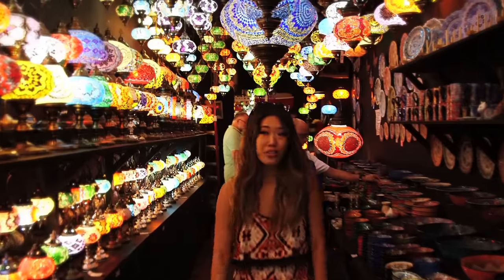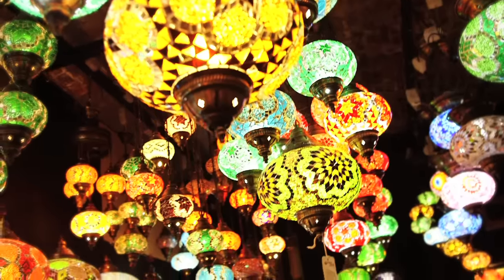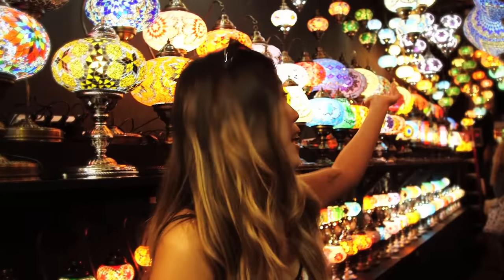Camden Market is awesome because it specializes in craftwear, like all of these beautiful mosaic lanterns, plates, and dishes. I asked the guy and he said these are all Turkish lights and they're absolutely beautiful.